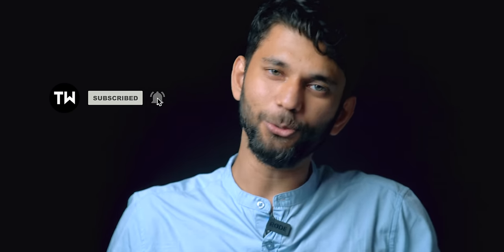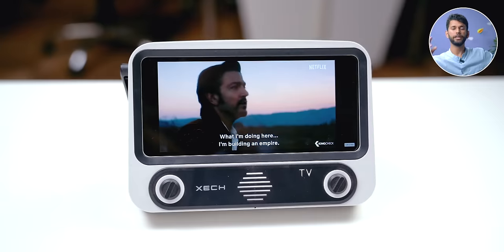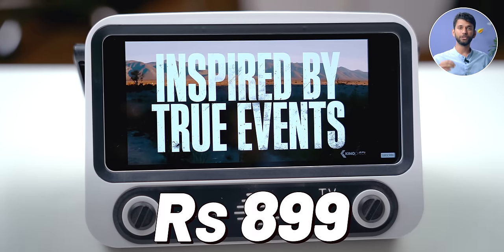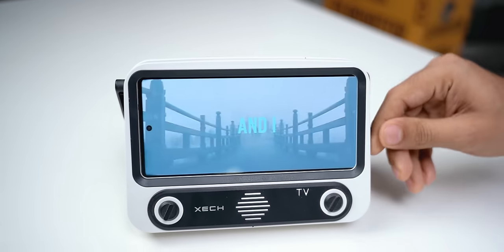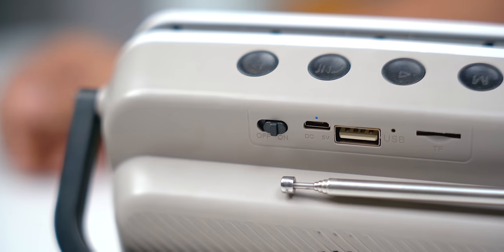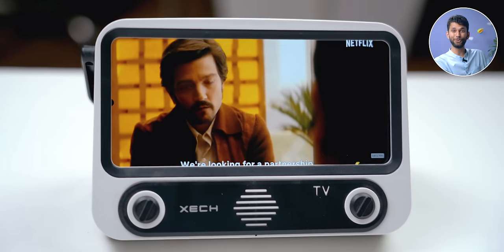First up we have this retro-looking Bluetooth speaker with phone holder. We've covered this before in our gadget video so I'll keep it short. It costs only 899 rupees. You insert your smartphone like this, then turn on Bluetooth.